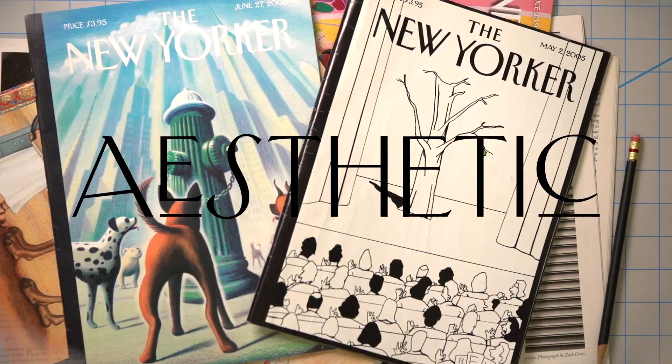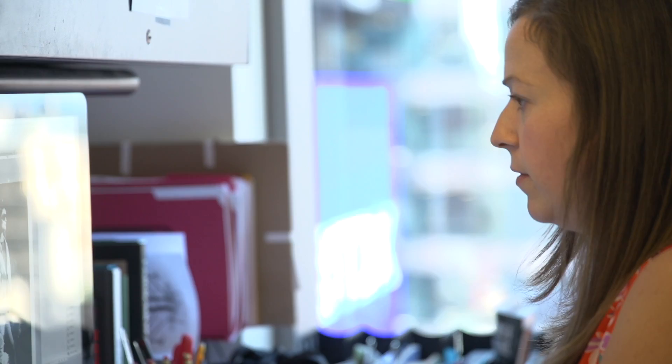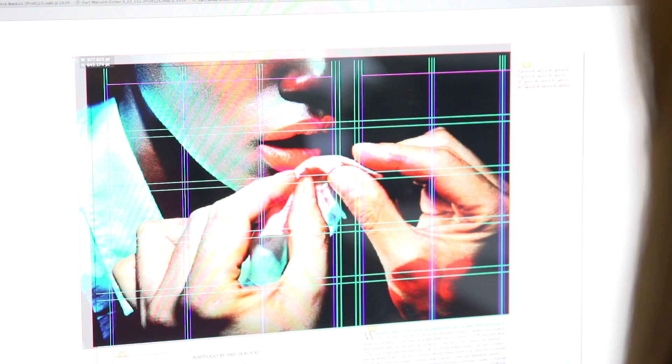We have a team of about 13 people — art and photo — who have been working over the course of a year, going back, looking at the archives, and looking at what we might be able to do to refresh the look of the magazine.